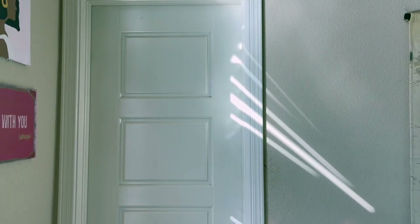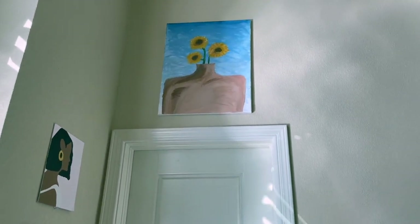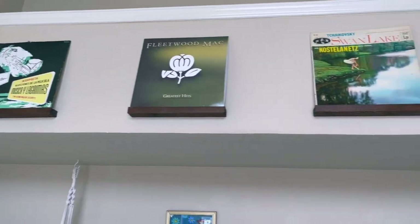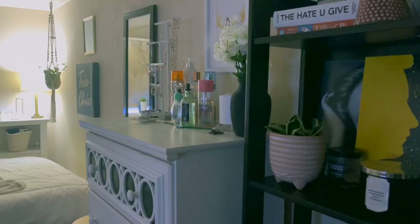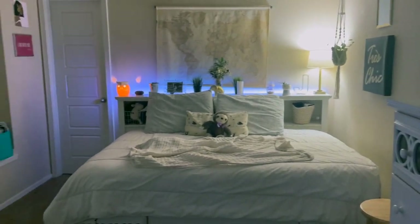I have my bathroom — it's really just a bathroom, you don't need to see it. Then I have some art on the walls and my vinyl collection with the little shelves I got from Amazon — I'll link them below. And here is my room at night, just in case you wanted to see that view.